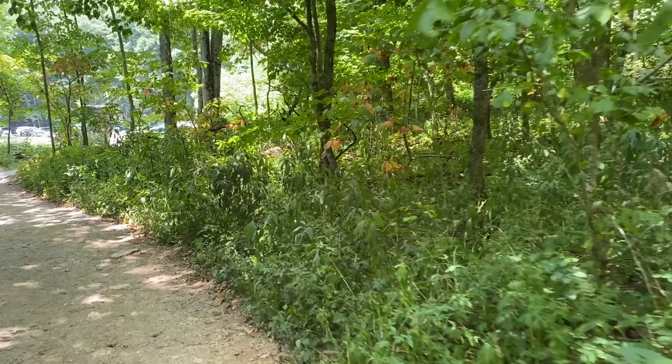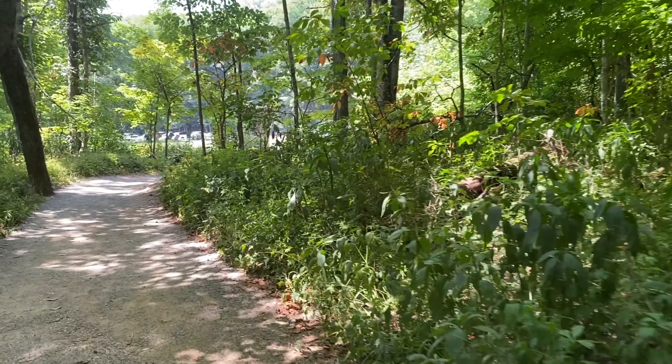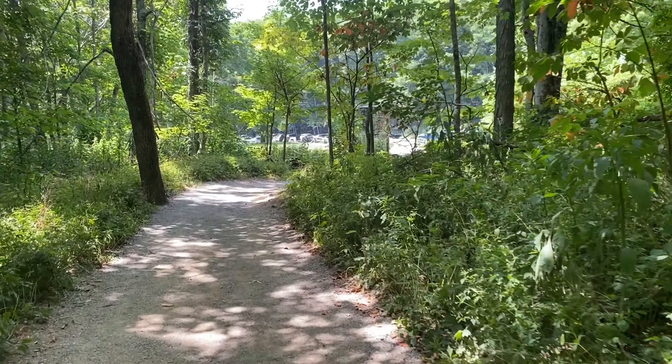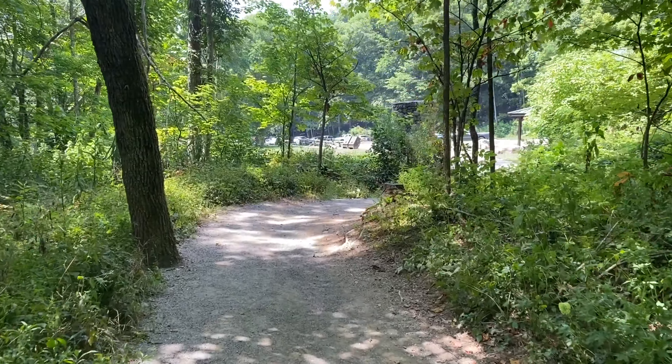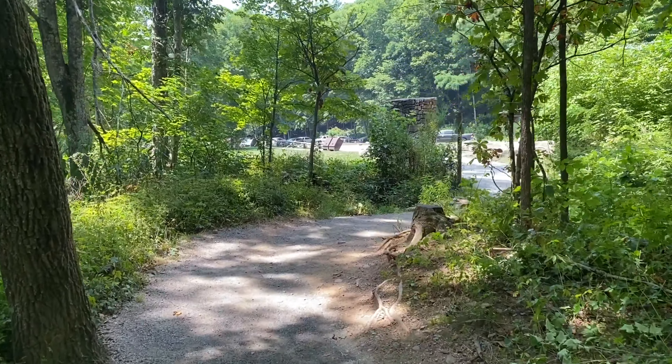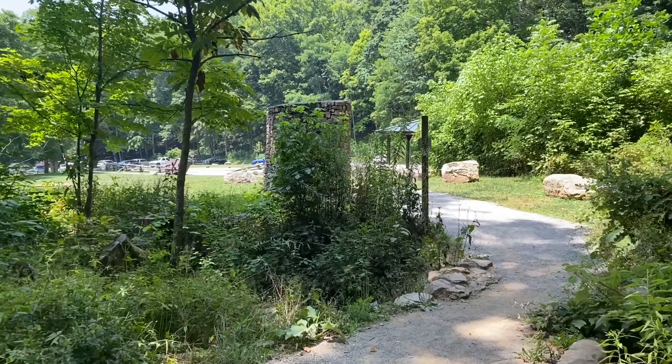Coming back out to the parking lot now — significantly more people here now. It's about one o'clock in the afternoon. It took me about three hours to do that round trip, but I stop and take a lot of pictures and explore a lot of the little spur trails, so for me it was about four and a half miles today.